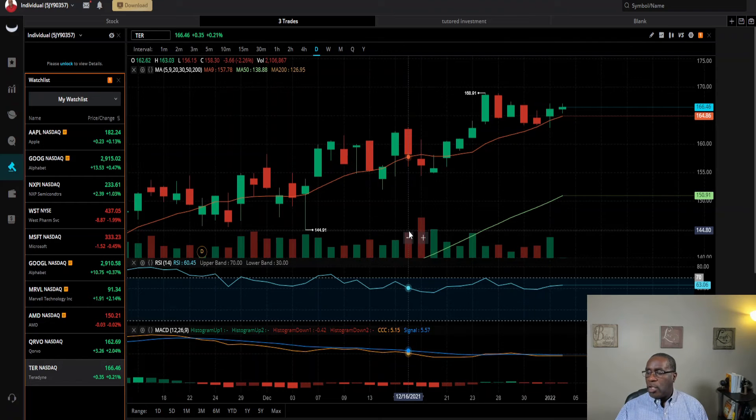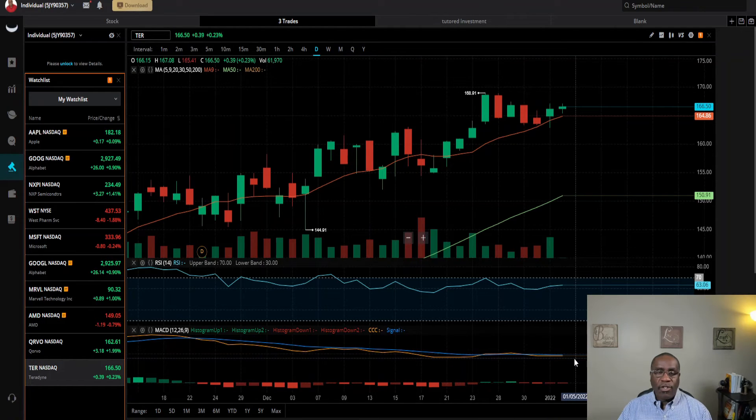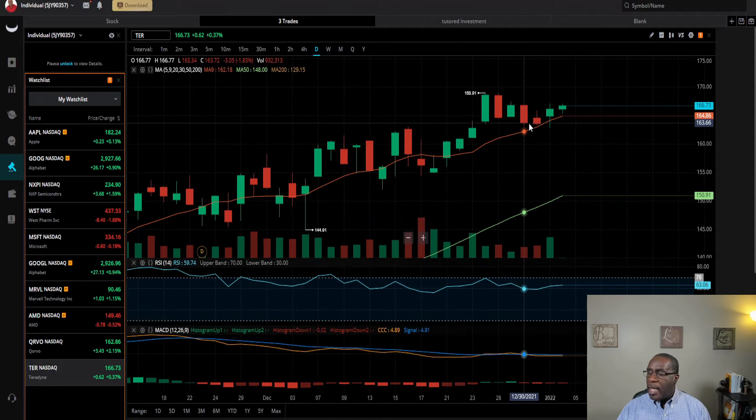When we look at the charts for these three companies, the Teradyne chart is showing us that the MACD signal line is at a point telling me we can expect in the short term to see some continued positive price action. The relative strength index is at 63 right now, and we are trading above the 50-day, the 200-day, and even the 9-day moving average. So we're definitely in an upward trend — a good thing for Teradyne.